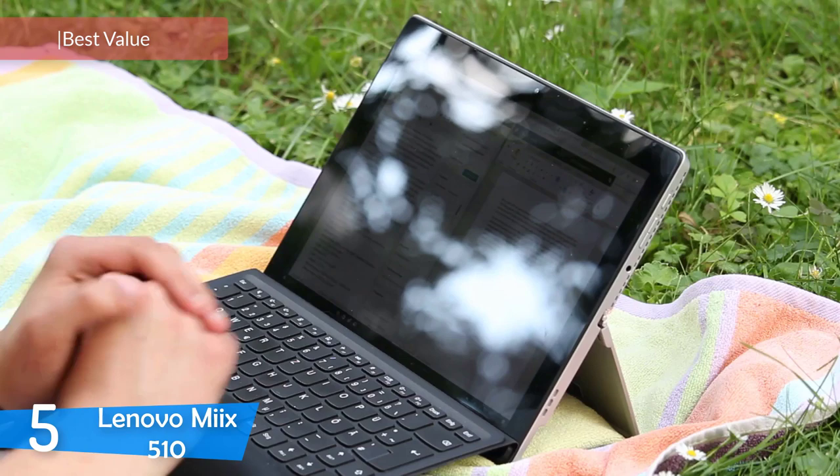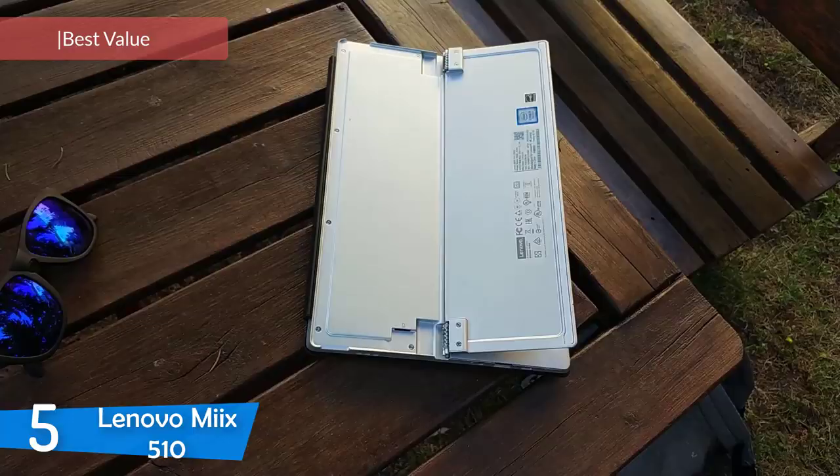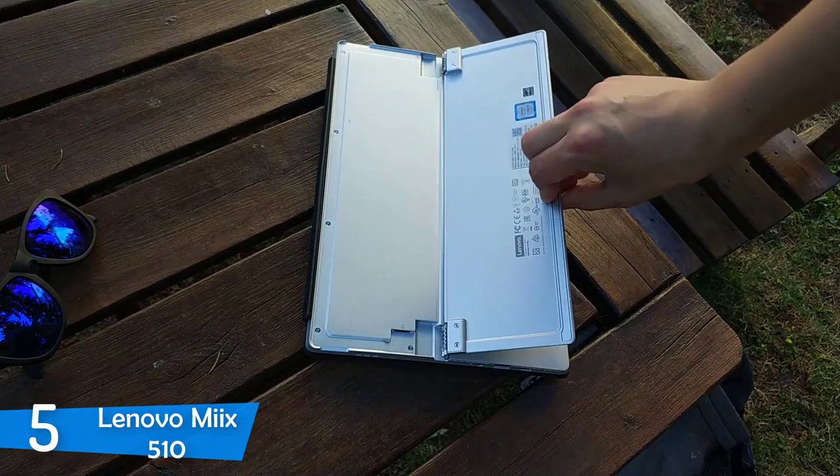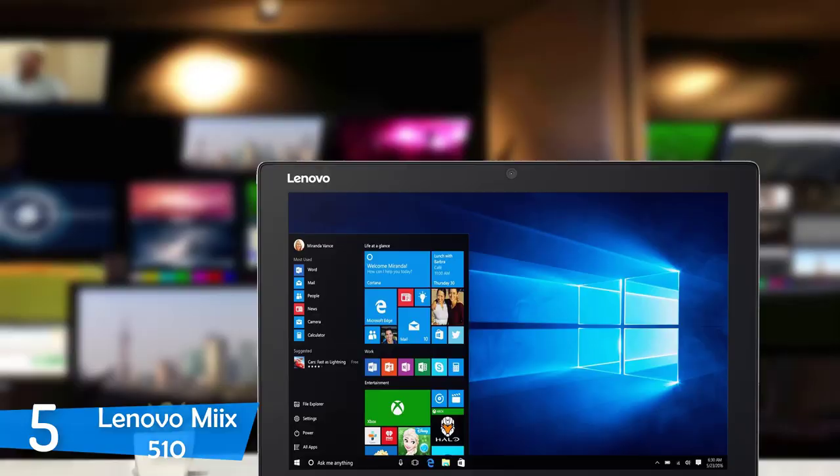Lenovo has delivered excellent two-in-one Windows tablets in recent years. One of their best iterations is the Mix 510, providing excellent value for its price. This Windows tablet features a solid build in its lightweight body. It has an excellent touchscreen that works great with the included stylus, great performance and decent battery life — a great productivity tool for your arsenal.